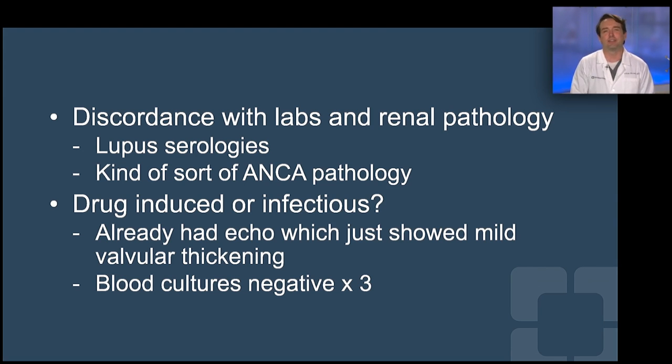So we got ID on board and they said this is Bartonella. We wondered what we were missing. We got titers — sky-high titers for Bartonella — and the patient was treated with IV antibiotics and valve replacement and did fantastic.